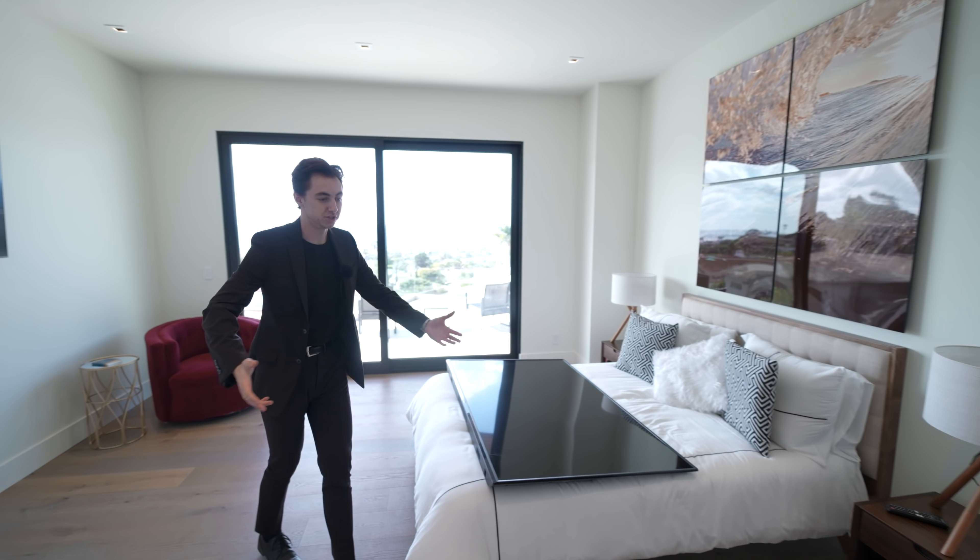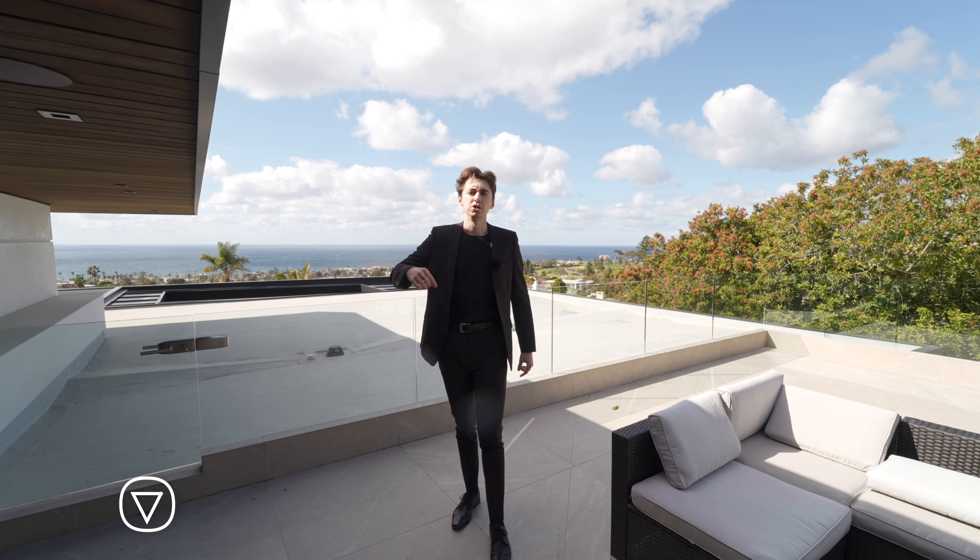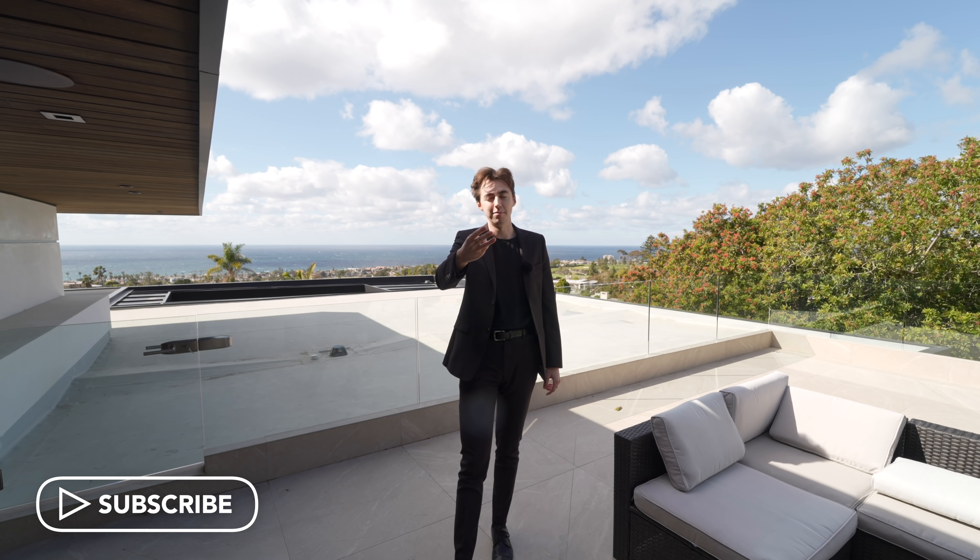If you stuck around until the end, I wanted to say a huge thank you. Huge thank you to the listing agent Max for allowing us to do this tour, and thank you to the construction team — you can find all of their information down in the description of this video. Don't forget to like, subscribe, comment down below, hit the bell, and I'll see you in the next one.